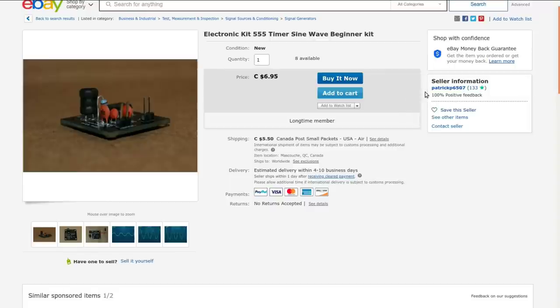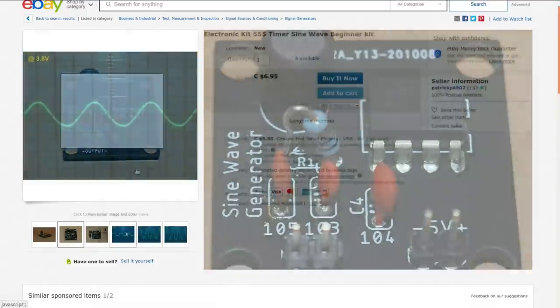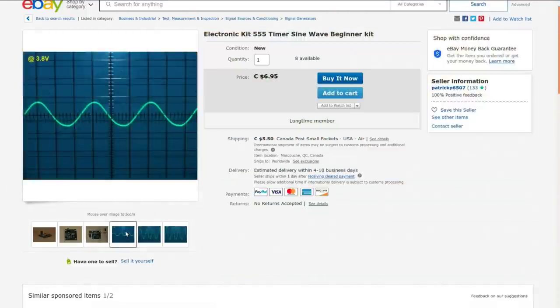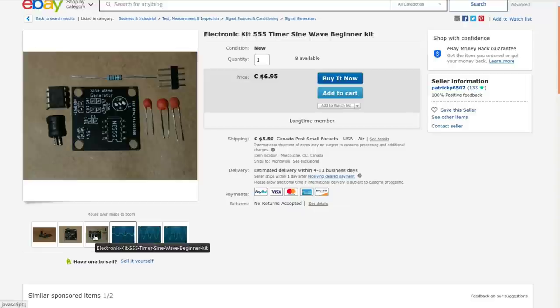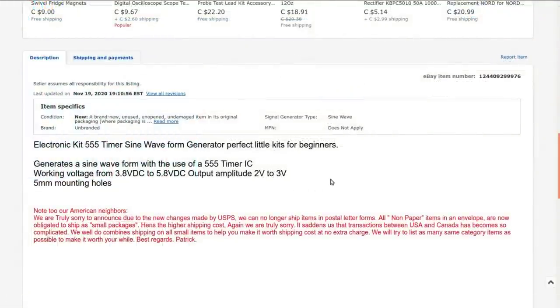Here's Patrick's eBay store where he's selling this kit — $6.95 Canadian plus shipping. Here's the board built up; it's a very tidy little board and there are some decent-looking sine waves out of it, which is excellent. It's going to be a fixed frequency sine wave because the inductor and capacitor select for a very specific frequency, but nothing wrong with having a good little test waveform. I'll be interested to see what frequency comes out — we could do the math, but it's just as easy to build it and measure.